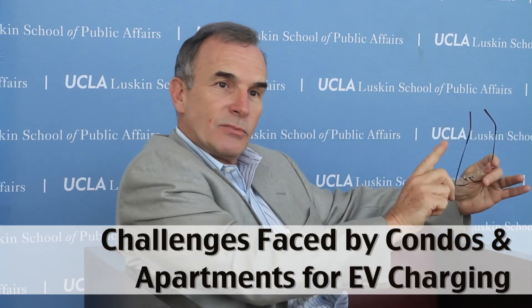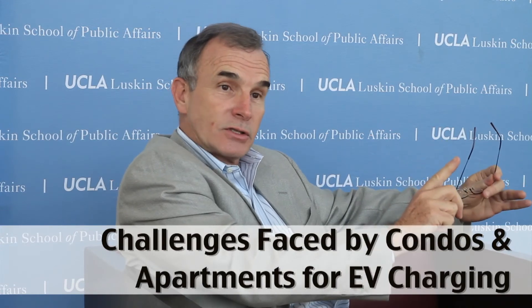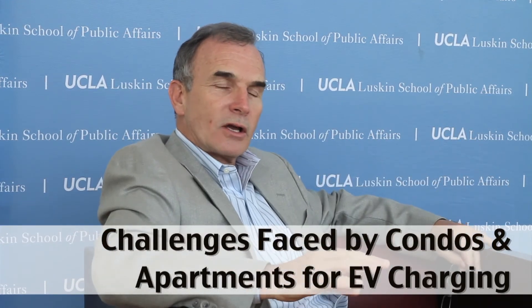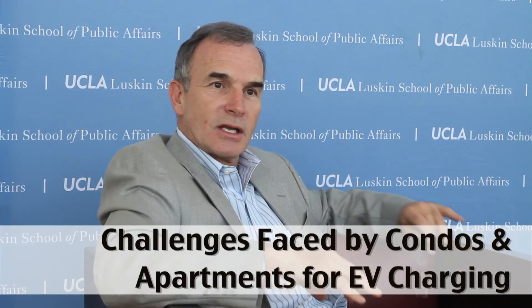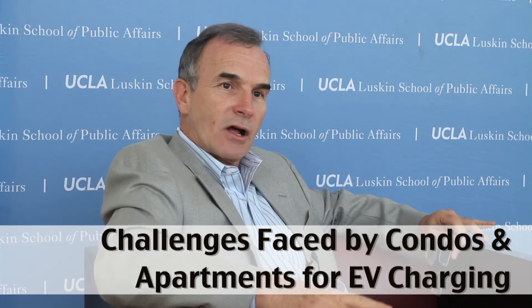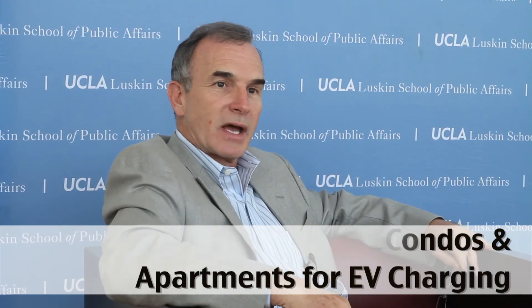Do they want to look at AC Level 1? Do they want to look at a non-communicating AC Level 2 device? Or do they want to go to the opposite end and look at something like an AC Level 2 that is fully functional — handles all of the transactions, all of the record keeping, and does automatic charge-back to the credit card — so it almost takes them out of the process entirely? It's a turnkey type of installation for them.